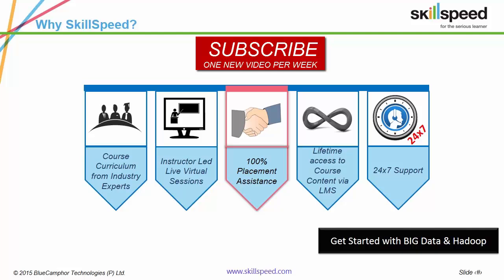Just a short introduction to SkillSpeed — we provide live expert-led and corporate-endorsed training on Big Data and Hadoop. This is a five-week program with a clear focus on projects, case studies and assignments. Till date, we've trained corporates such as Wipro, IDC Infotech, Mfasis, Genpact and HP.